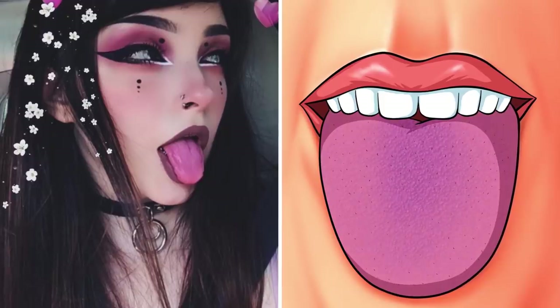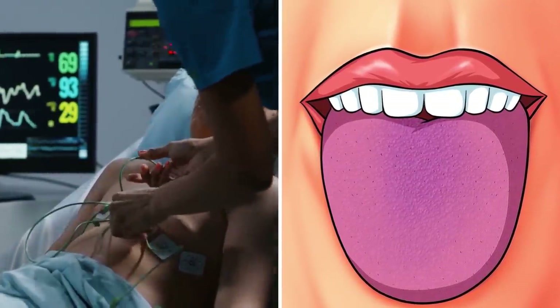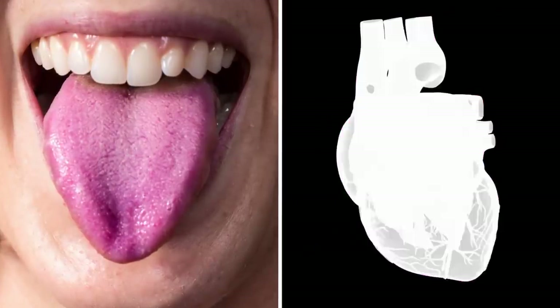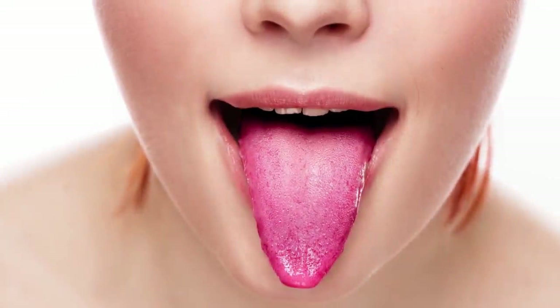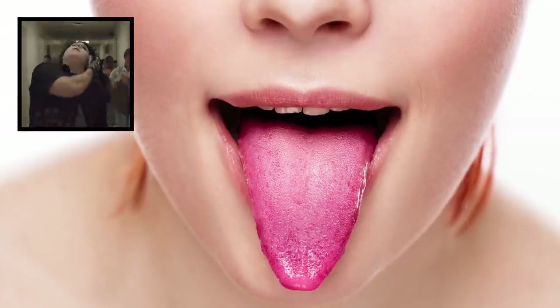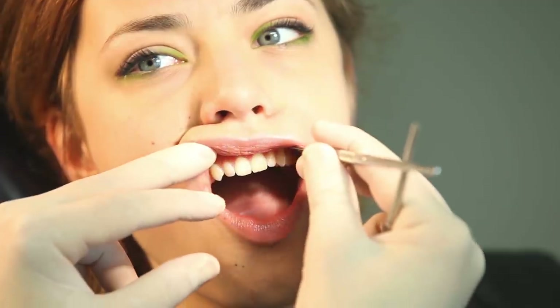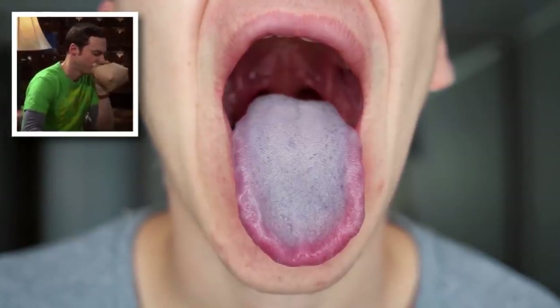Purple Tongue. It may seem like the next e-girl trend is to have a purple tongue, but if you notice this change in color on your own mouth muscle, head down to the doctor and get your heart checked. A purple tongue has been linked to problems in circulation and may be indicative of a low-lying heart problem that's not able to pump enough blood to your whole body. But that purple tongue isn't the only strange color to look out for — if your tongue becomes a deeper hue of blue, you could be looking at a potential lung problem.